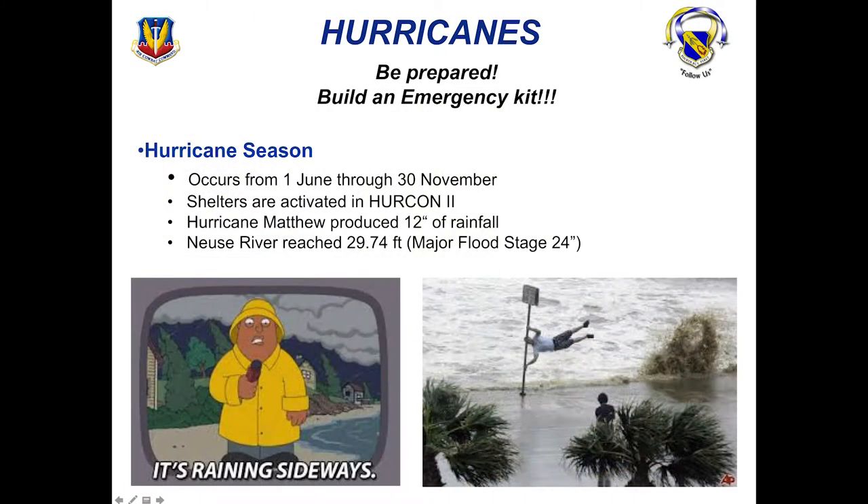We have a lot of hurricanes here in North Carolina — we've had two in the past three years, so they happen about every other year. Hurricane season occurs from 1 June to 30 November. Shelters are activated at Hurricane Level 2. Hurricane Florence, the last one we had, produced 12 inches of rainfall and the river reached 26.8 feet — our major flood stage is 24 feet. Make sure you're prepared, have an emergency kit, and monitor the radio, commander's access channel, and giant voice information on base.